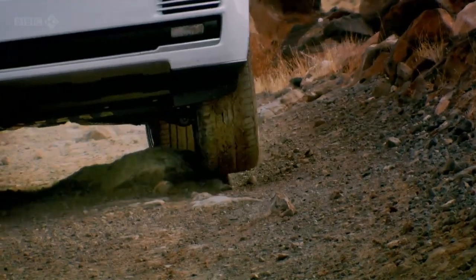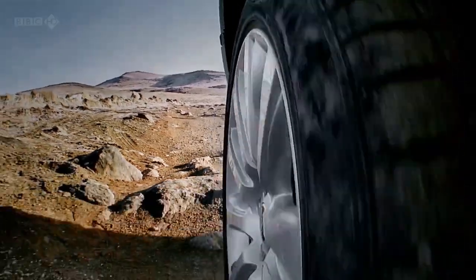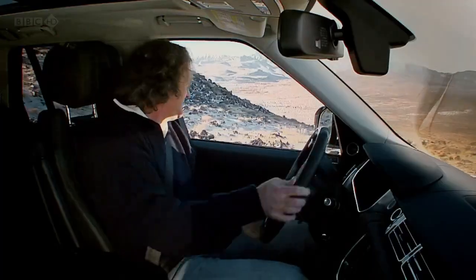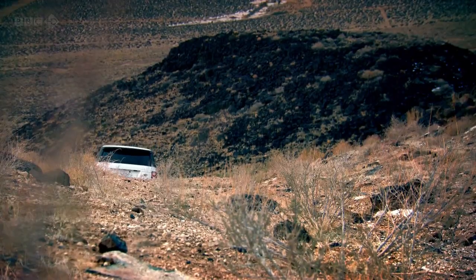Right now, though, it was speed I needed and with these tyres on this terrain, I wasn't getting any. That looks like a shortcut. That is a shortcut — I'm going to risk this. The shortcut was a steep, slippery slope.